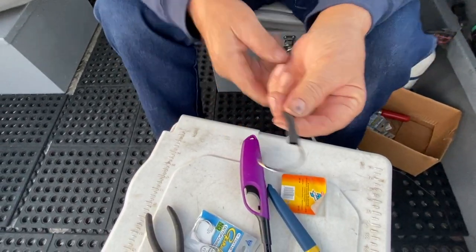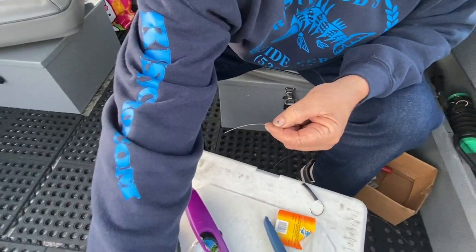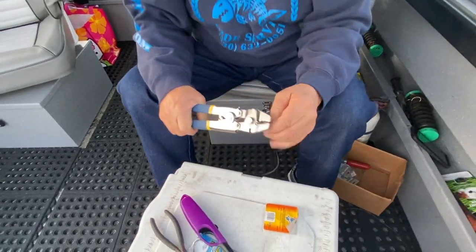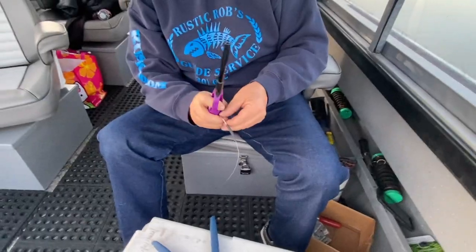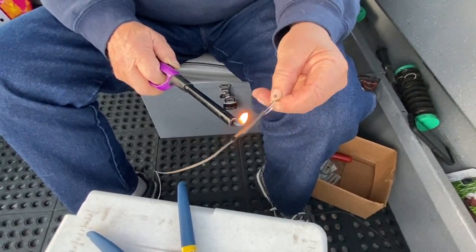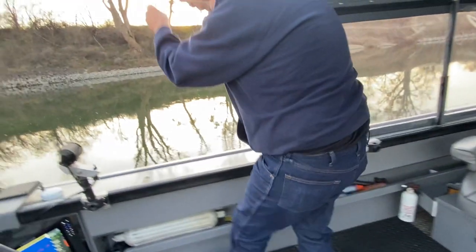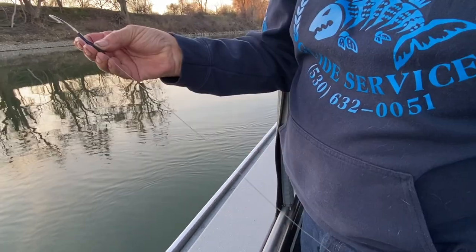On the other end, you want to get a good swivel, put another sleeve on, and use a McMahon swivel — do the same crimping process. He uses electrical heat shrink for waterproofing, and then holds it straight and runs it under the faucet — or in this case, sticks it in the river for a second. And it comes out nice and stiff.